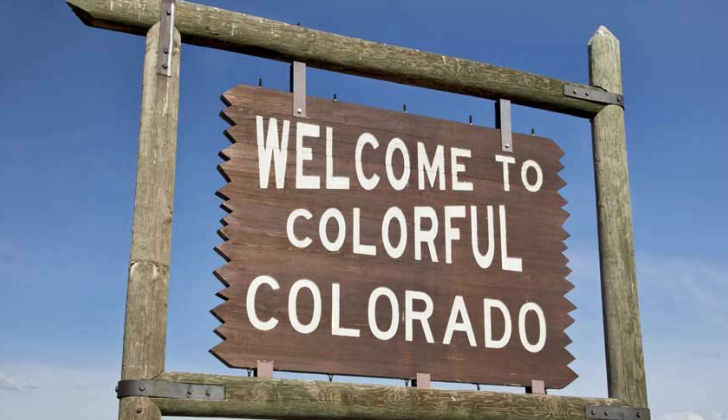I'm with eXp Realty. I'm a realtor and I specialize right here in the greater Brighton area. I have the ability to service all of Colorado because that's where my license is, but I feel like I know a lot more about the greater Brighton area. So let's just jump right into today's video.